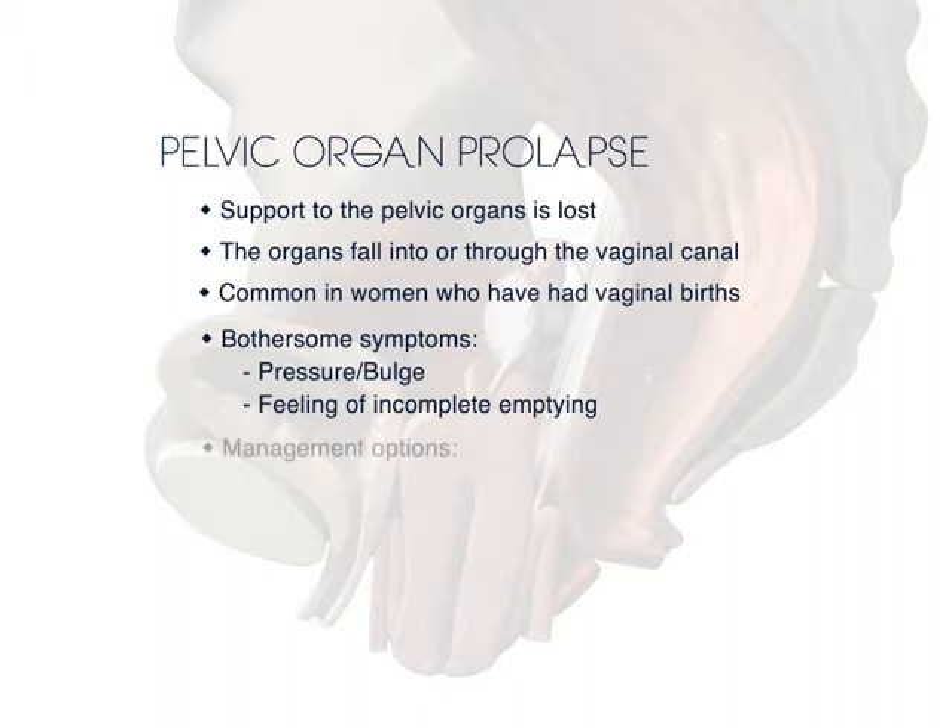Management options for pelvic organ prolapse include observation, pessary, and surgery. Pessaries and surgery are offered once the prolapse is bothersome to women. Women who are not bothered by the prolapse can be safely managed by monitoring the condition.